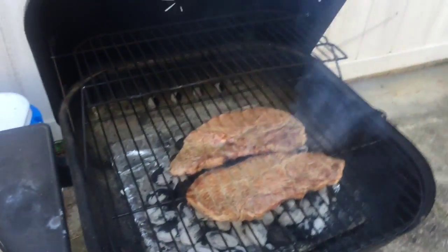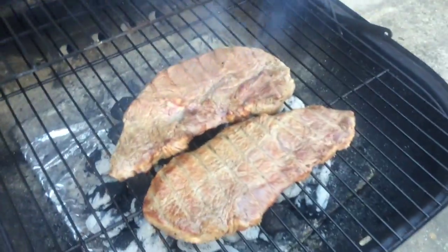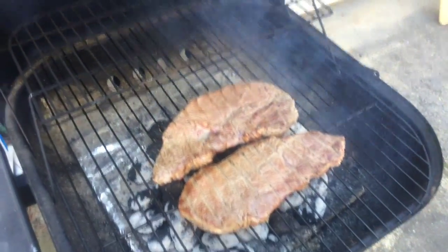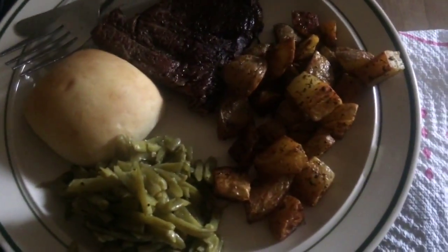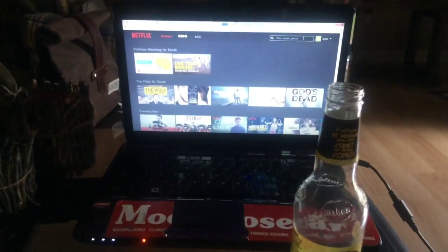Derek thinks he's a grill master. I'm going to go check out the steaks — let's see how good they look. They've got little smoke rings in there. Look at those char lines. So good. Oh my gosh, I can't wait.